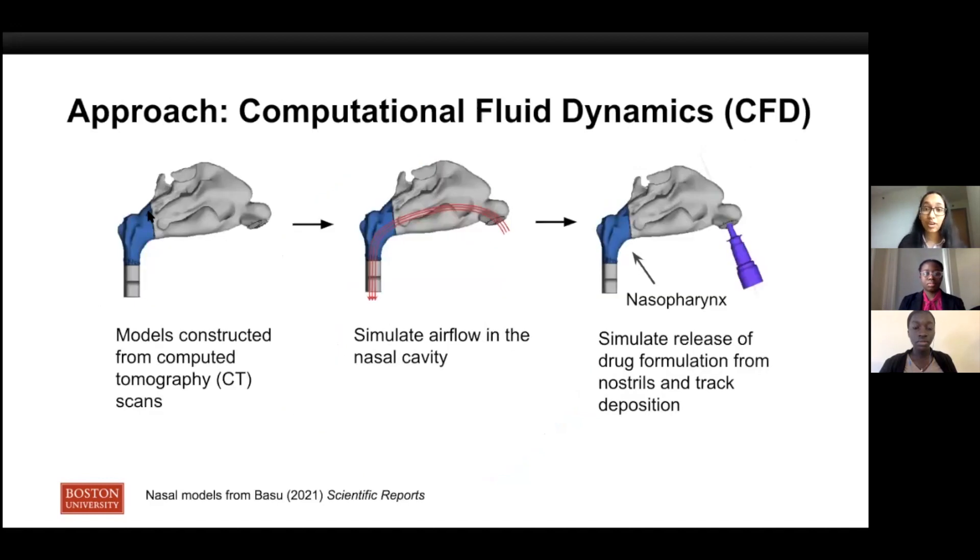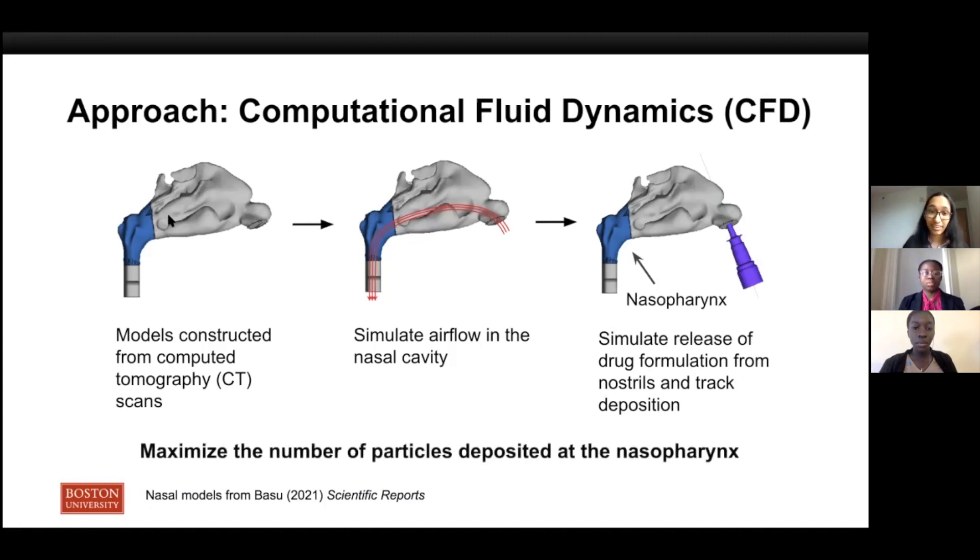Going over our workflow, we used models of the nasal cavity constructed from CT scans of two patients. We simulated airflow in the nasal cavity using ANSYS, which sets up and numerically solves fundamental equations describing fluid flow. Lastly, we simulate the release of a drug formulation through the nostrils to mimic a real nasal spray and then track deposition. The nasopharynx, our target site, is marked in dark blue in the figure, and the goal of our workflow is to maximize the number of particles deposited at the nasopharynx.